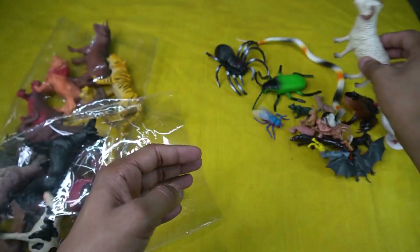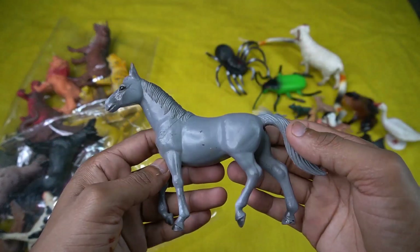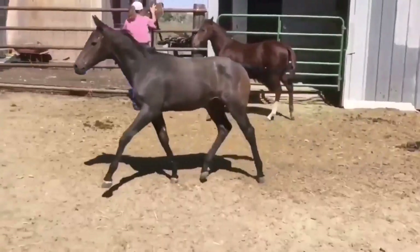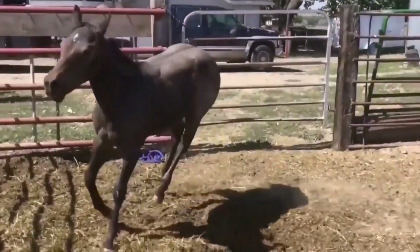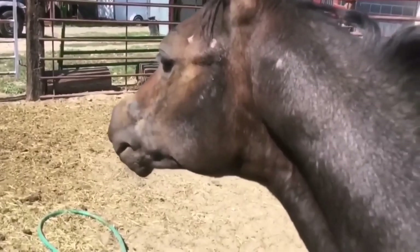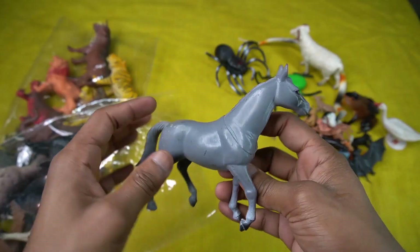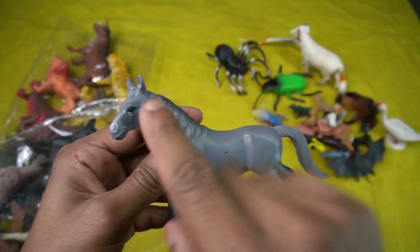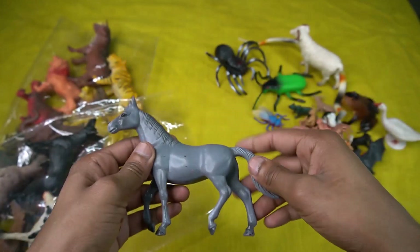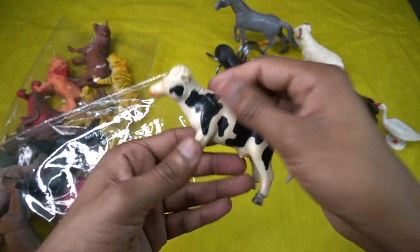So sight this sheep. And the next guys — horse! It's a really really beautiful, nice horse. Design is so amazing, back look is beautiful guys. Horse eyes look is black. So sight this horse, and the next figure guys — cow! Black and white combination, very nice look guys cow.